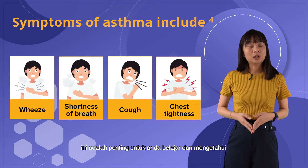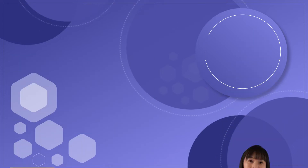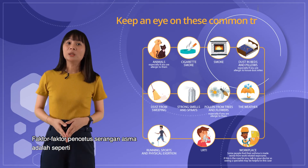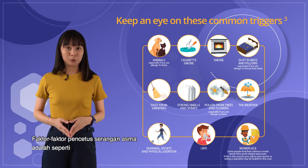If you have asthma, it is important for you to learn and know what triggers your asthma. Keep an eye on these common triggers, as knowing your asthma triggers can keep your asthma controlled.